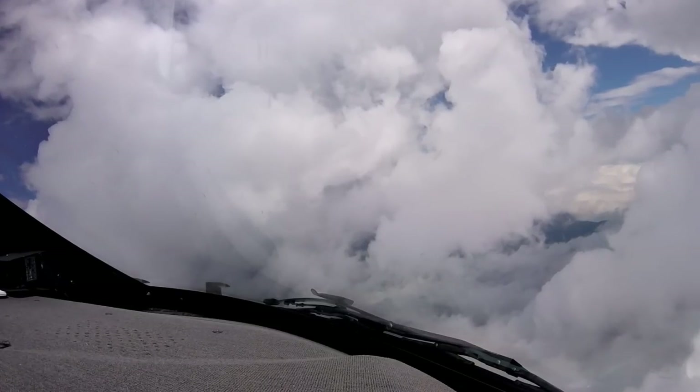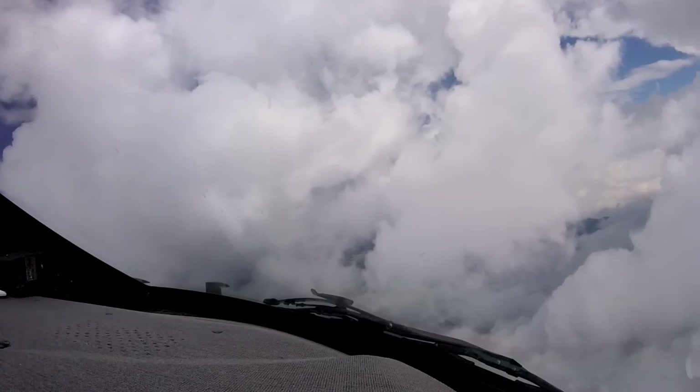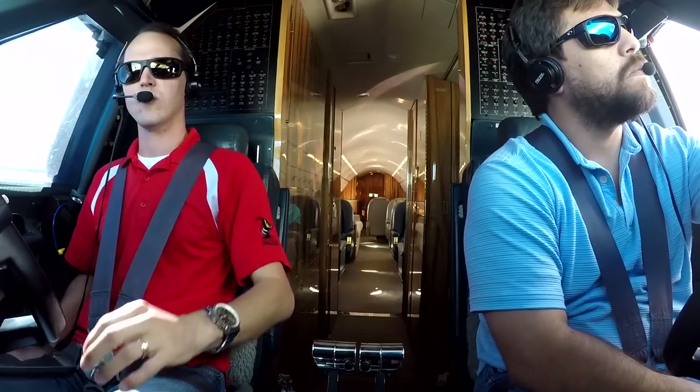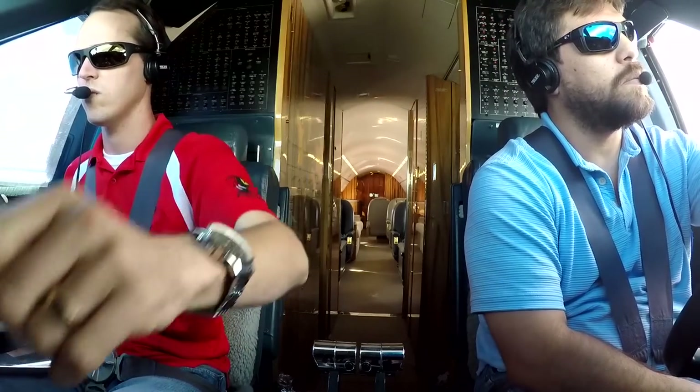12,000, clear for the ILS 13 left, 430 July Tango. Alright, airport's in sight.